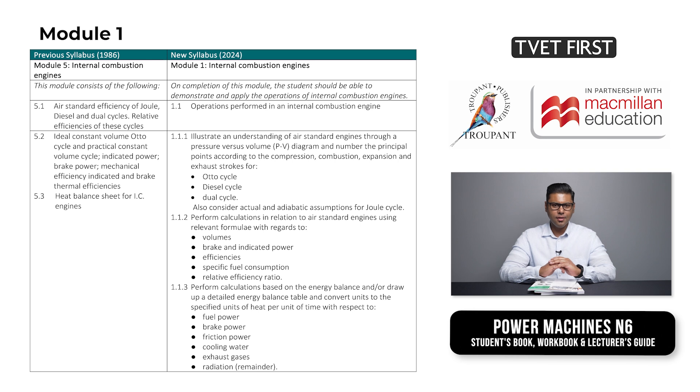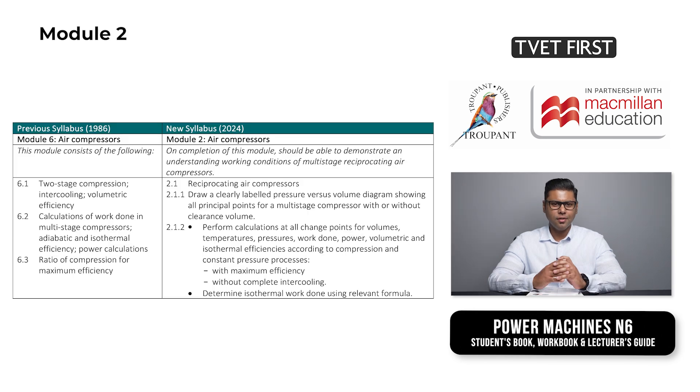Tell me more about the modules in the new 2025 syllabus. Module 1, internal combustion engines, uses examples to demonstrate the practical application of theoretical knowledge. Module 2, titled air compressors, again makes use of detailed examples to explain new concepts. These are followed by activities for students to consolidate their learning. Students gain an understanding of working conditions of multi-stage reciprocating air compressors.